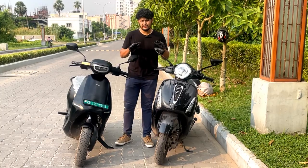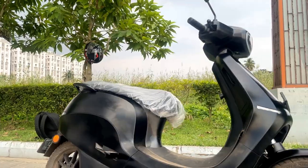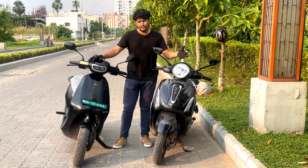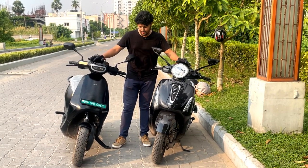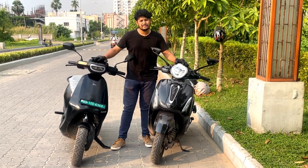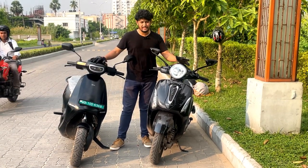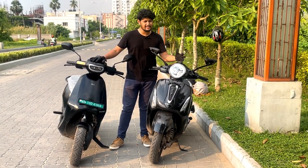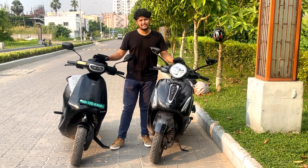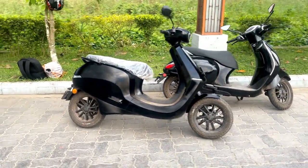When you talk about the look, the two scooters are in different genres. The Ola is a futuristic and robotic type, while the Chetak has a classic retro look — it's modern but classic. When you talk about the finish, the Ola has a plastic fiber finish, while the Chetak has a fully metal finish which gives it a premiumness. The Ola feels decent in finish, but the fit and finish is not as premium as compared to the Chetak.